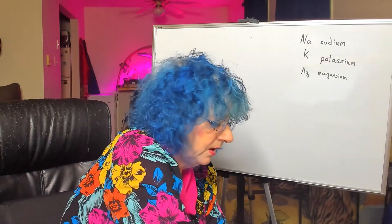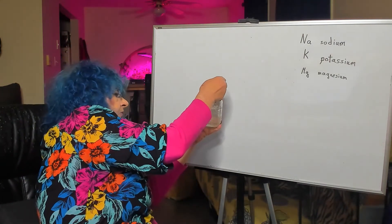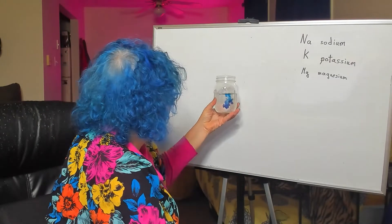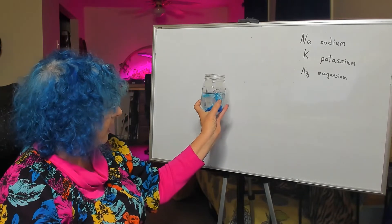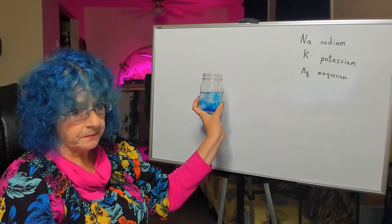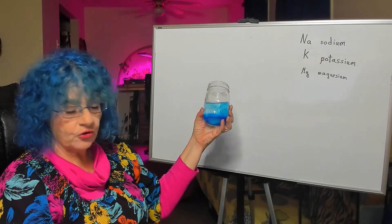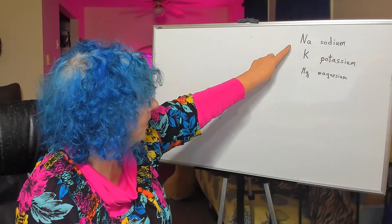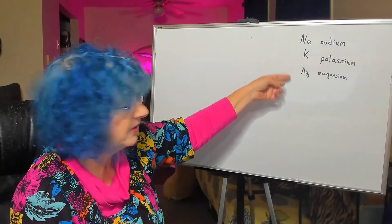Here's a jar without it, and if I just add a couple drops, you can see it's already starting to spread. If I gave it a couple hours, it would look identical to the other one. That's what things usually do. The three electrolytes I'm going to discuss in this series are sodium, potassium, and magnesium.